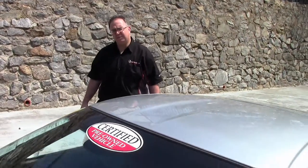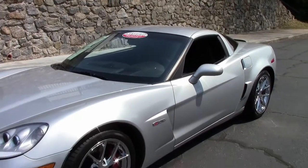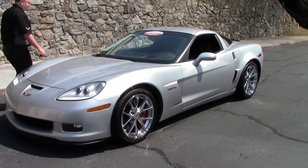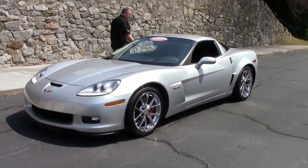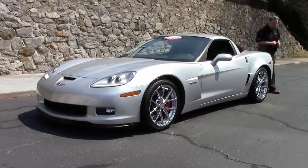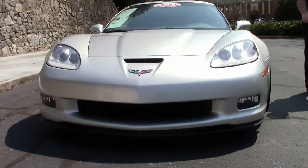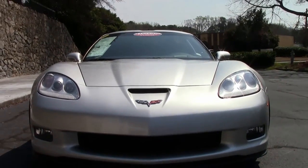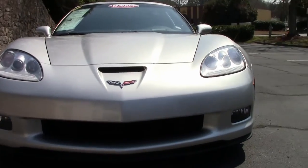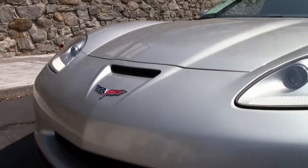The 2011 Silver Z06, with only 15,000 miles on it — she is a beauty. It has a 3LZ package, meaning completely loaded. This also has a dual-mode exhaust, and we'll go over that in just a moment. It is wearing the Spyder chrome wheels and Hanuk tires, free of any rock chips or issues in the front, and the lens is nice and clear, as it should be with a car with this low mileage on it.